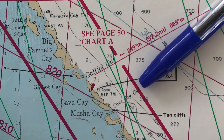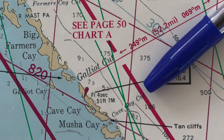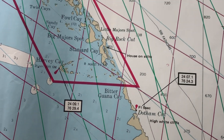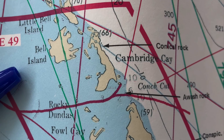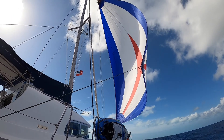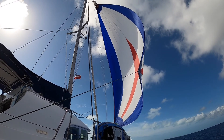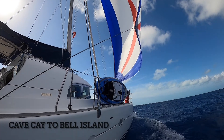Our next hop was from Cave Key up about 30 miles to Cambridge-Belle Island, so-called Conch Cut. The wind was southeast and light, and we were able to use a spinnaker for about 20 of those 30 miles.